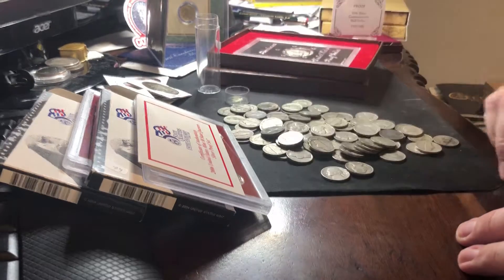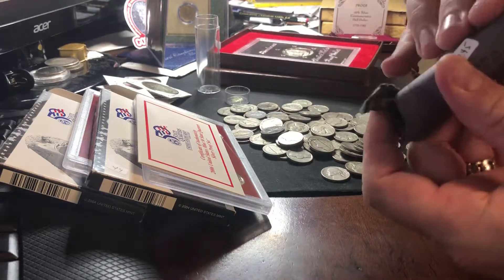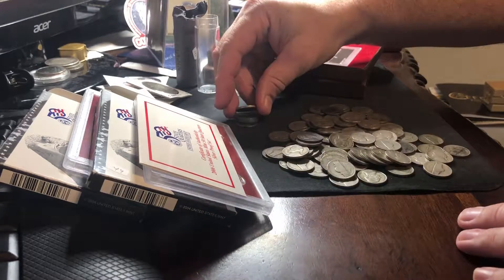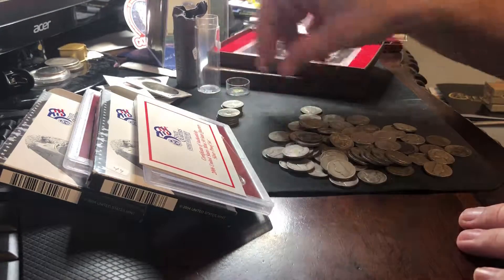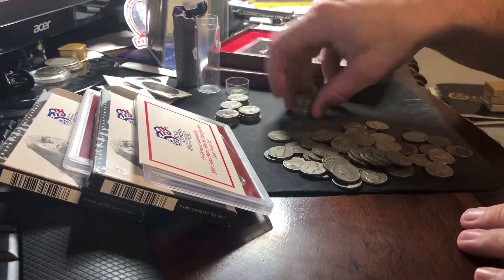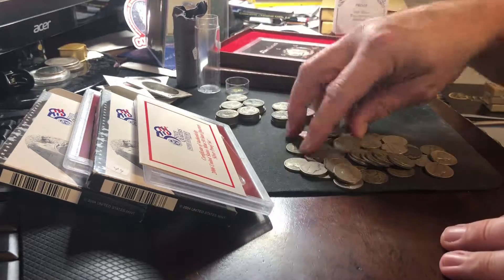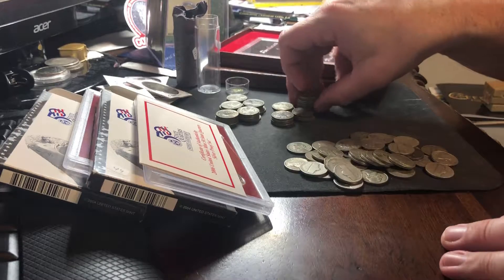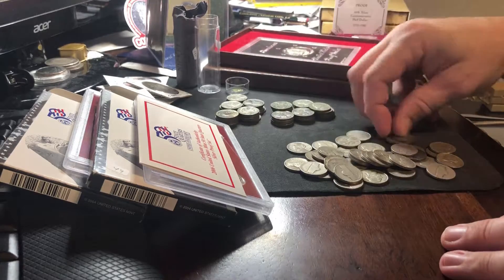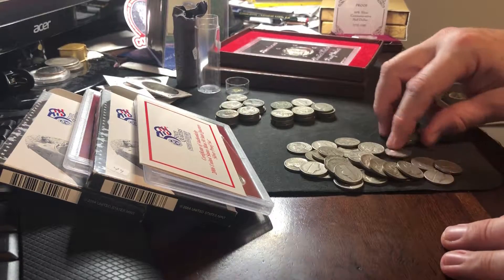So we've got these war nickels here. These are 35% wartime nickels. During wartime, they needed steel and nickel and other items that were being used to create tanks and guns and ammo and wartime materials. So they started making nickels out of 35% silver in order to conserve the other metals. You have this rare three-year period from halfway through 1942 to the end of 1945 when they were making these nickels.